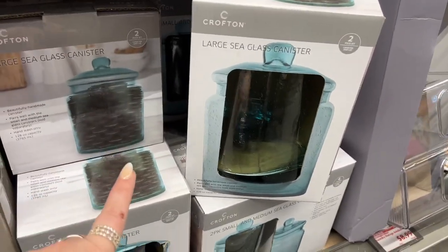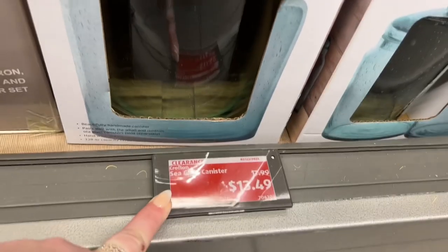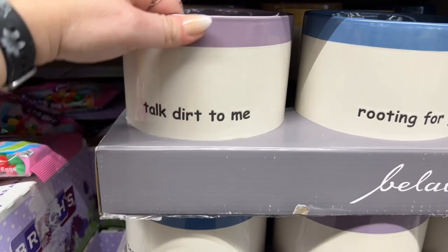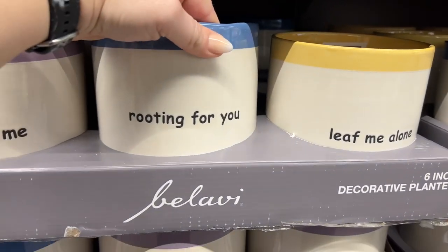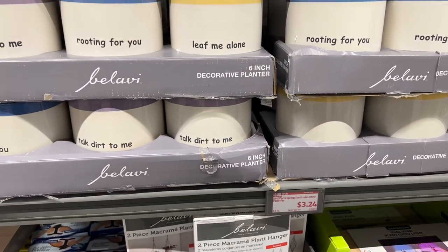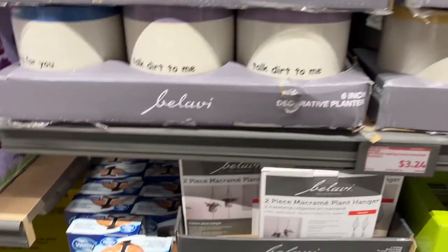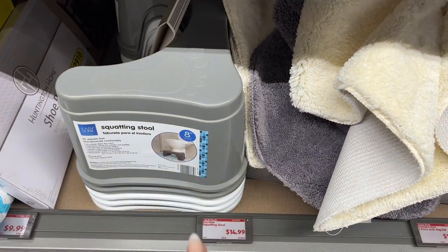These large ceramic canisters are beautiful — they were $17.99 and are now $13.49. The decorative planters are $3.24, which is a fantastic deal. One says 'Talk Dirty to Me,' one says 'Rooting for You,' and another says 'Leave Me Alone.' I love them! If I could plant something and not kill it, I would definitely get the 'Talk Dirty to Me' one.